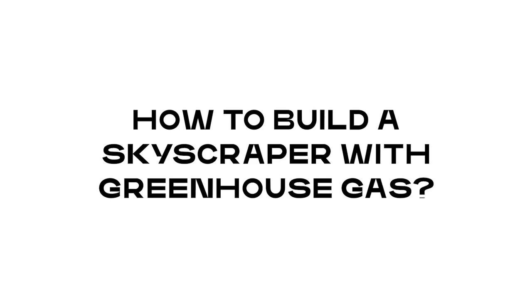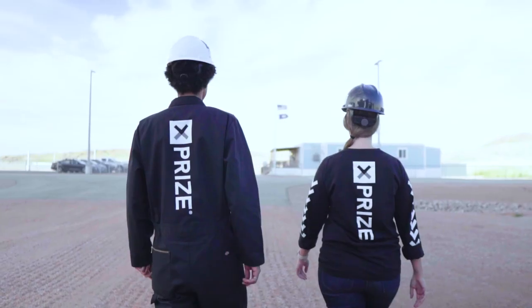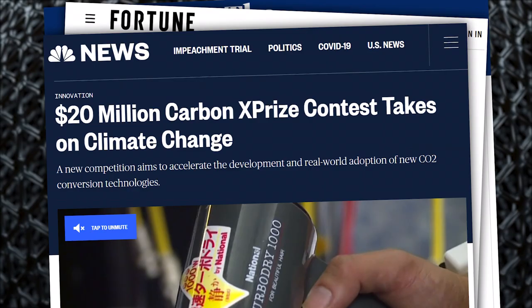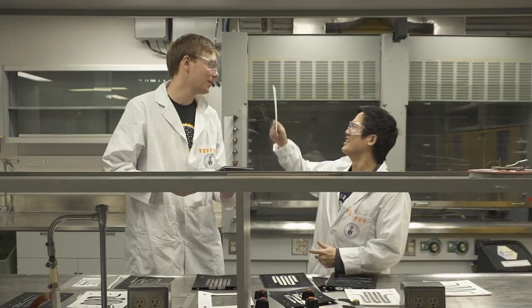How to Build a Skyscraper with Greenhouse Gas. Back in 2015, the NRG Cosia Carbon XPRIZE was launched as a $20 million prize. And today, there are just 10 finalists left.